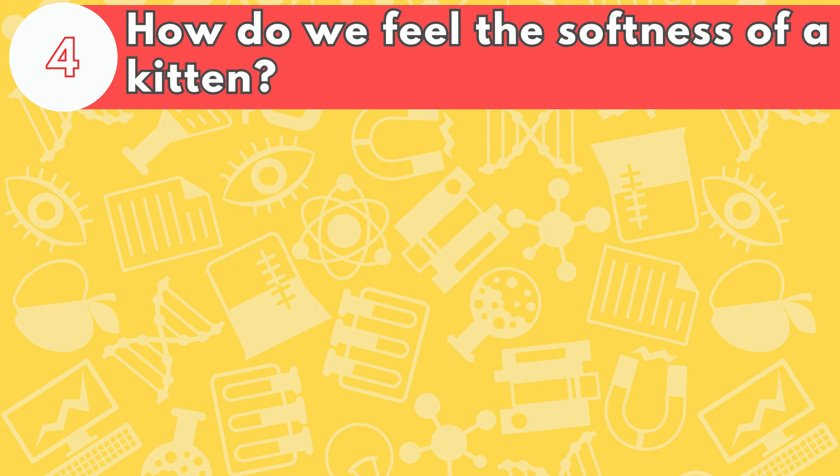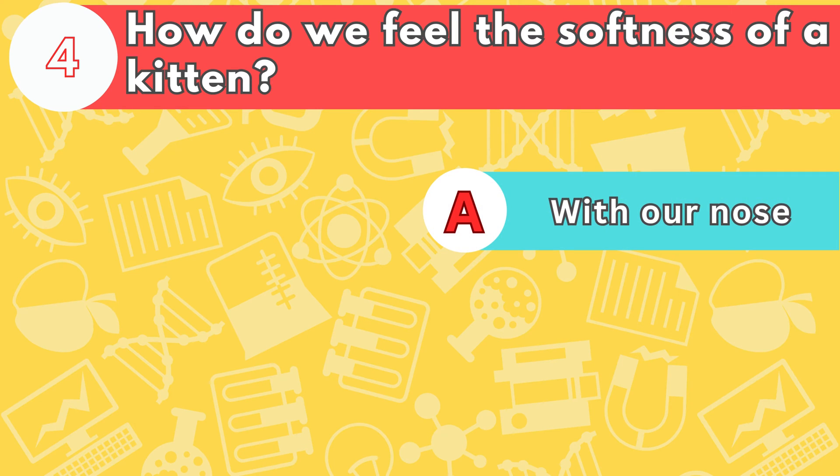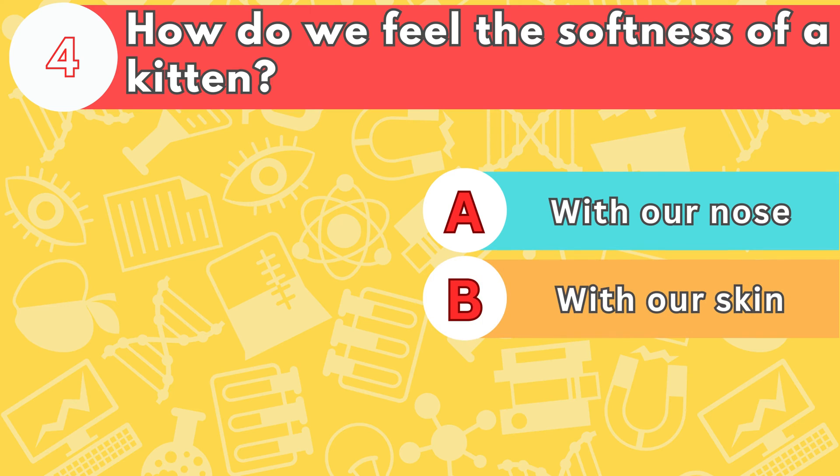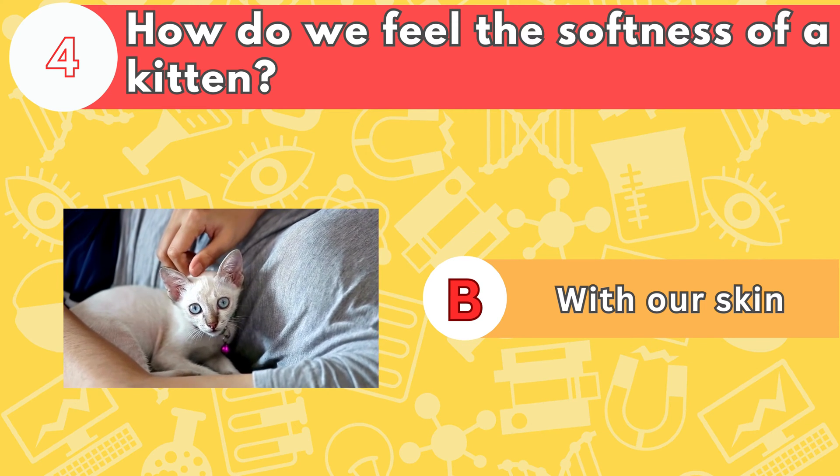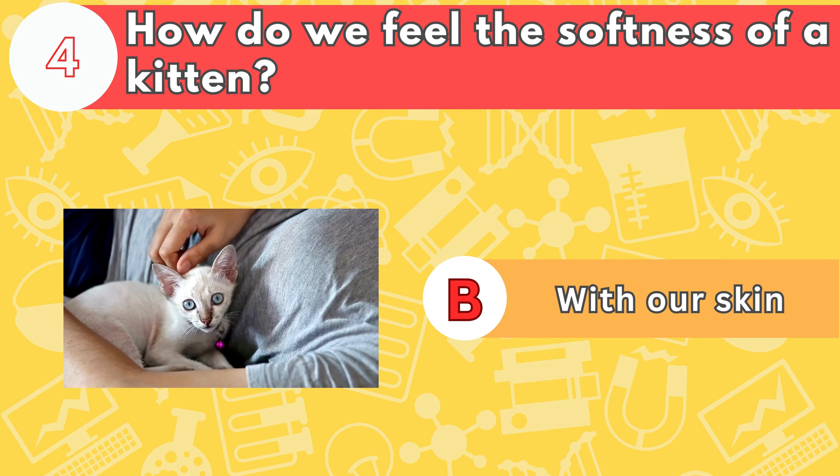Number four, how do we feel the softness of a kitten? Is it letter A, with our nose; B, with our skin; or C, with our eyes? The answer is letter B, with our skin. Your skin is the largest organ on your body.